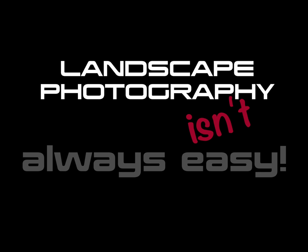No one said taking landscape photographs was going to be easy. This video celebrates some disasters I had on a recent two-day trip to Auckland taking photographs at two locations.